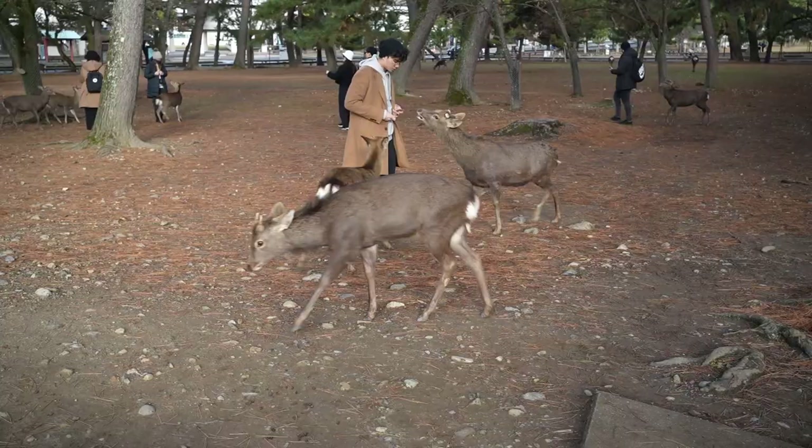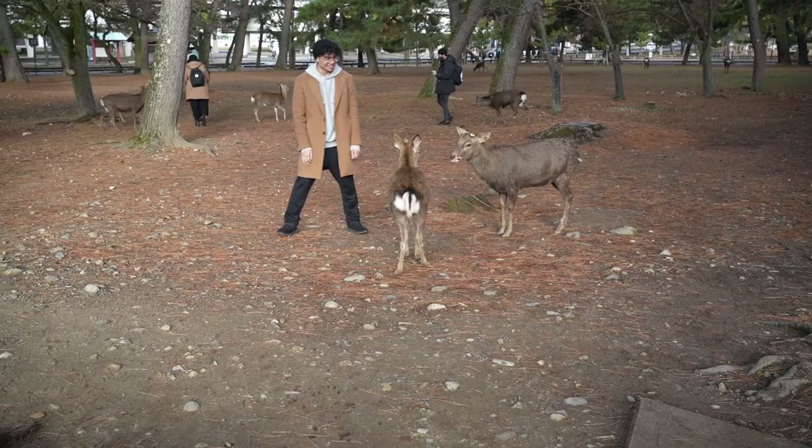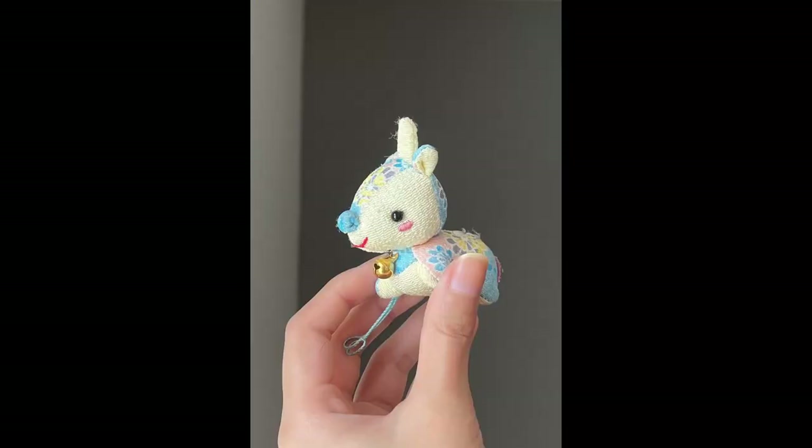After an hour, we sadly ran out of biscuits and the deer left for the night. We roamed around a bit, took some pictures, and Vivi picked up a deer keychain as a souvenir before we left for Osaka to check out the nightlife and try some delicious Kobe beef for the first time.